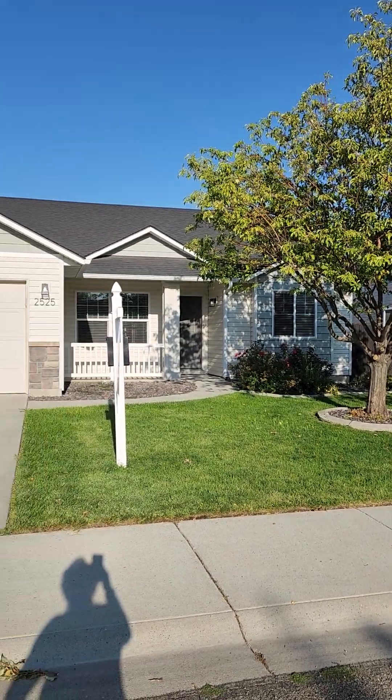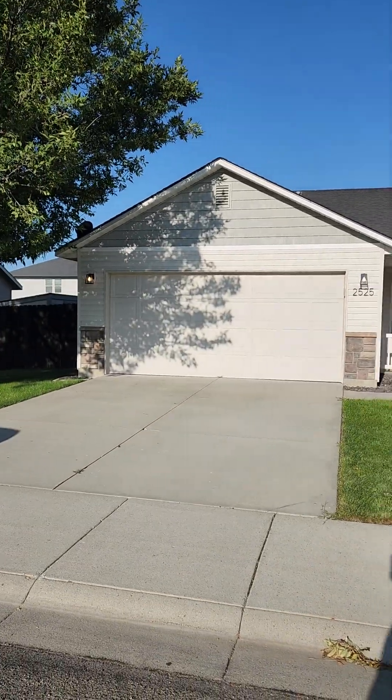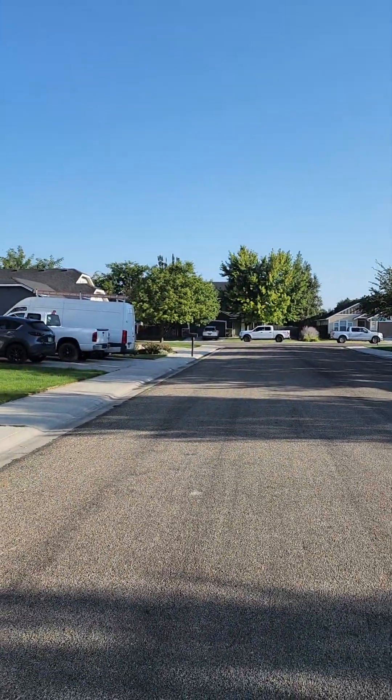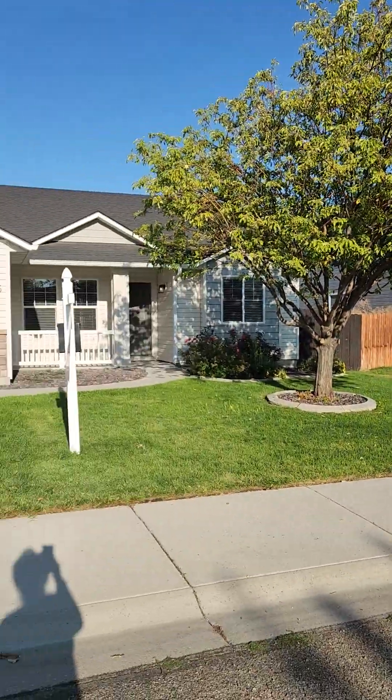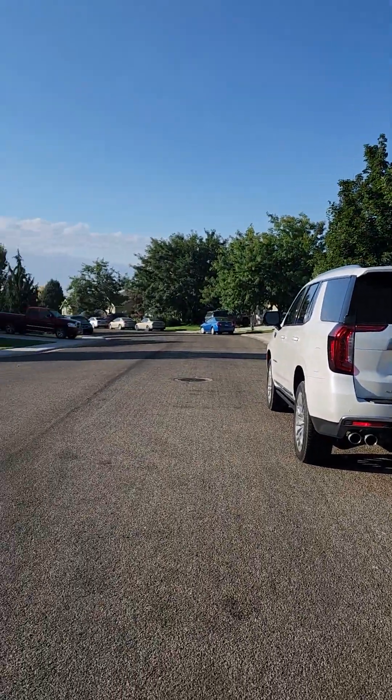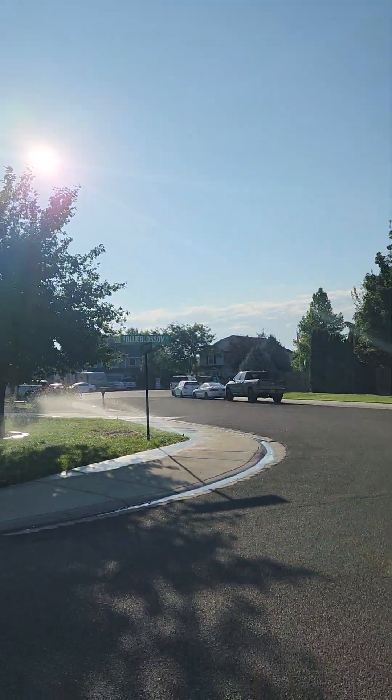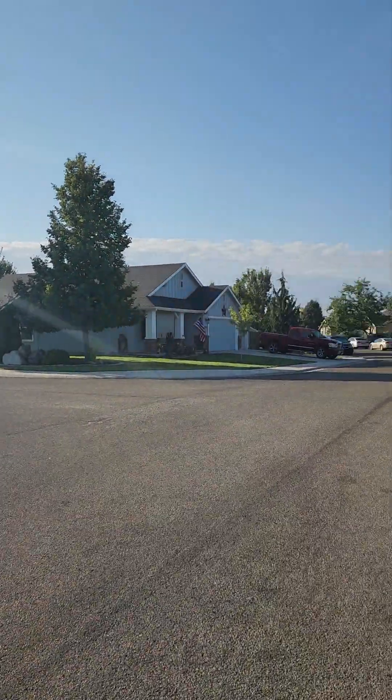Good morning. This is the first property — 2525 Blue Blossom Street View. This is the one that is in Kuna.